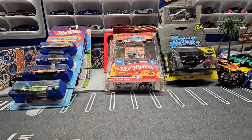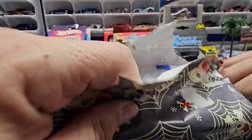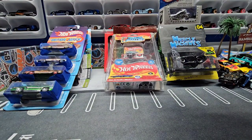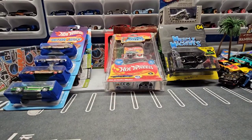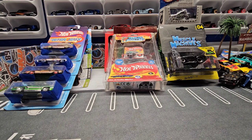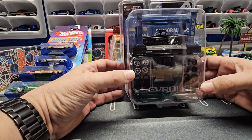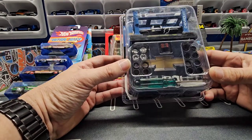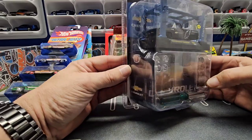All right, on to the last one — definitely a well-packed box, very grateful for this. Oh, let's see what we got. We got the Chevy Silverado square body — look at that thing, beautiful. Comes with a couple sets of rims and tires, super nice. It comes with a lift and blue interior. Very nice.